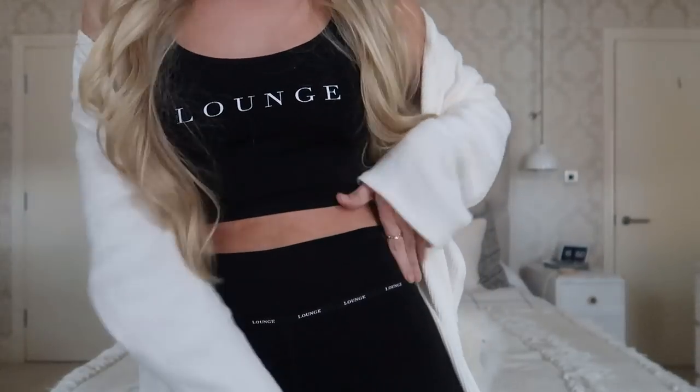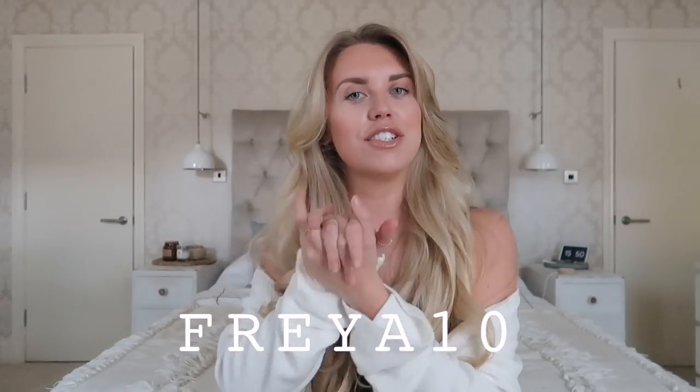If you did miss my last Lounge haul which features this set here which I'm actually wearing today, I'll leave a little card and a link to it below if you want to check that out. Lounge have very kindly given me a discount code for you guys to use — all you need to do is use the code FREYA10 for some money off at checkout. I will leave a direct link to the website down below and without further ado let's get into showing you some of the pieces that I picked out.